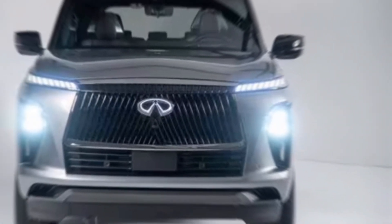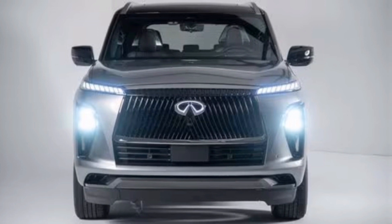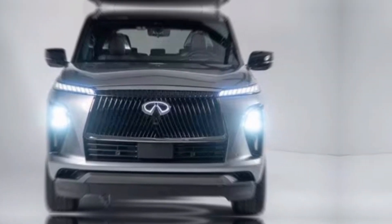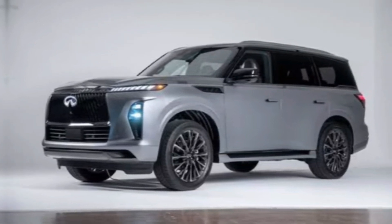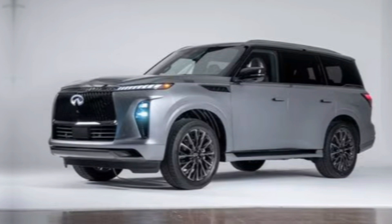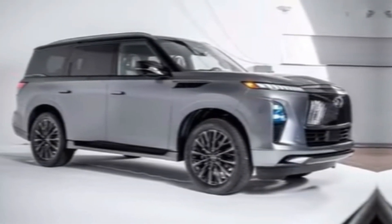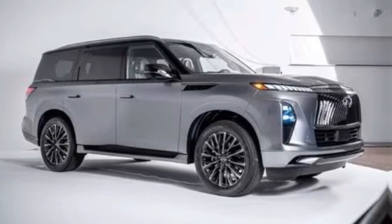Hey everyone, and welcome back to the channel. Today, we're getting a first look at a titan of the luxury SUV scene, the all-new 2025 Infiniti QX80. This beast has been completely redesigned, and it's looking to redefine what a full-size luxury SUV can be. So buckle up, and let's dive into everything this new QX80 has to offer.